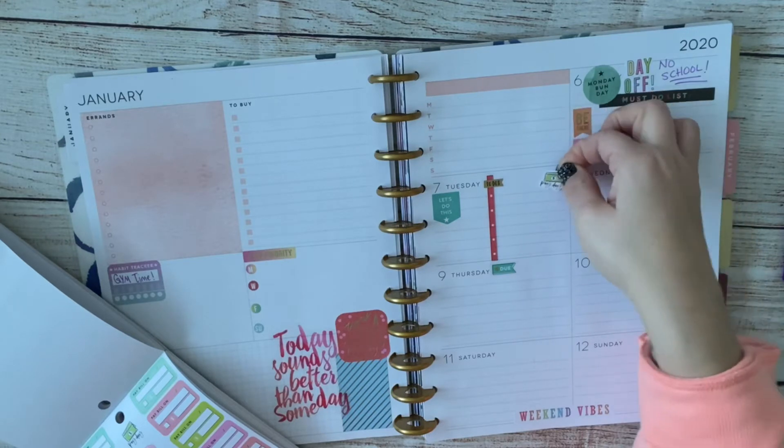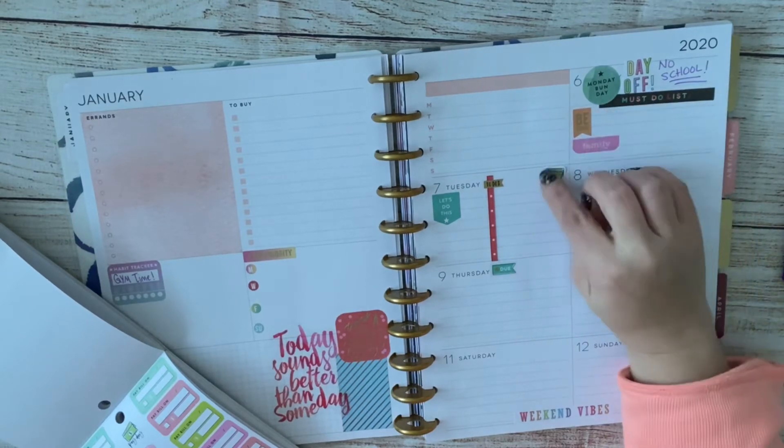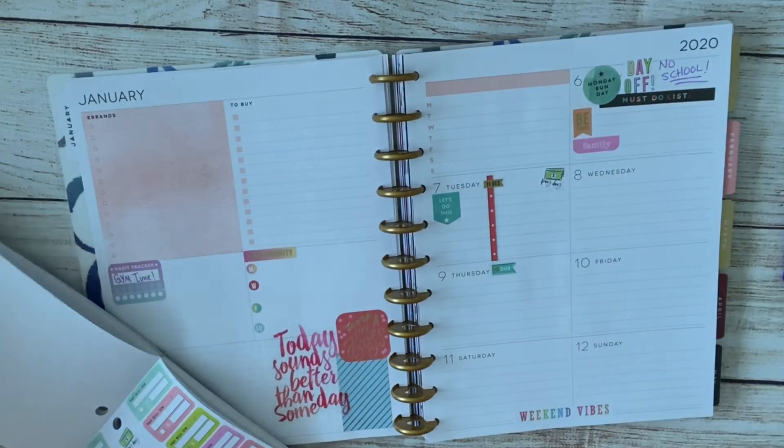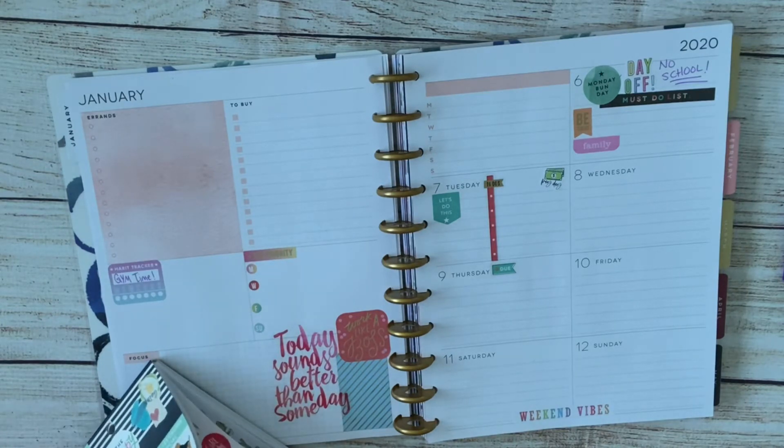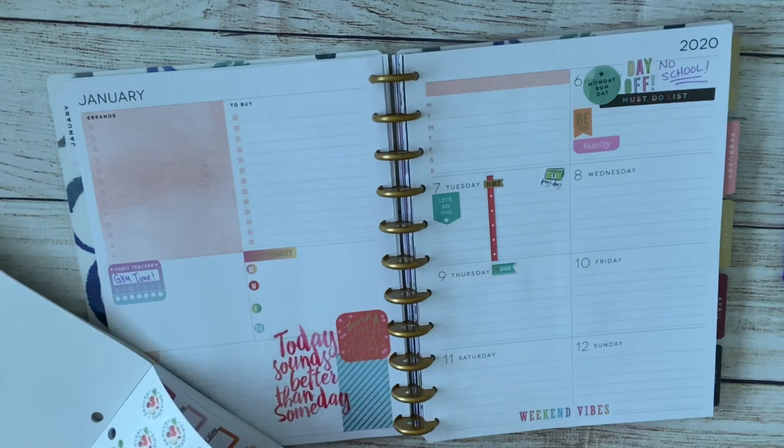Weekend vibes — because hello, we gotta love the weekend! I also got a payday sticker here — yes please. And then I'm going to put a grocery shopping sticker because any time we get paid, we have to go get those groceries.